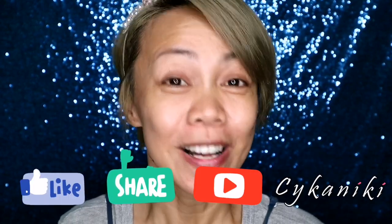By the way guys, if you're a returning subscriber, thank you so much for being here. If you're new, please don't forget to like, share, and subscribe. So, let's start.